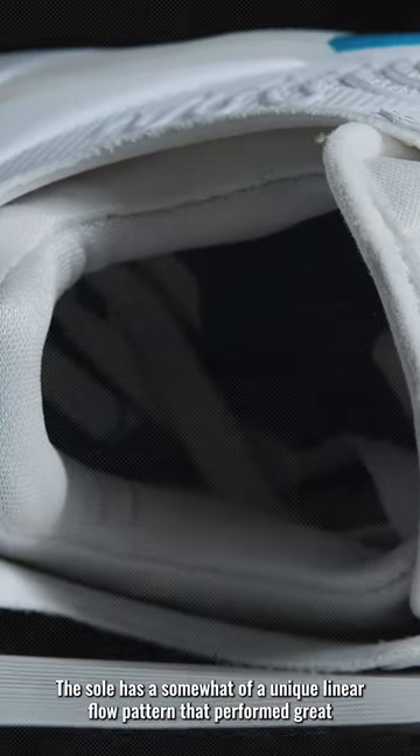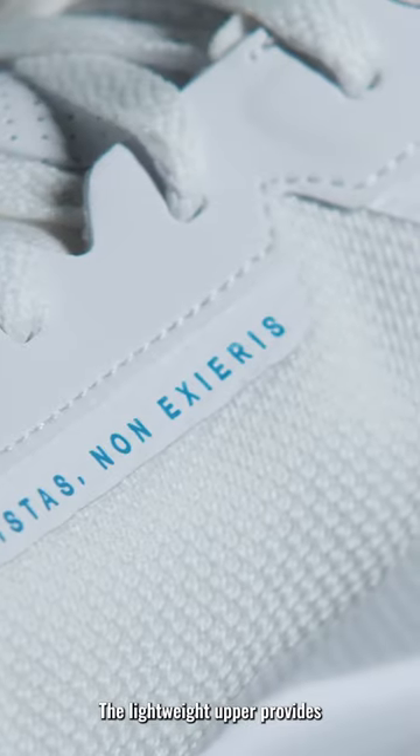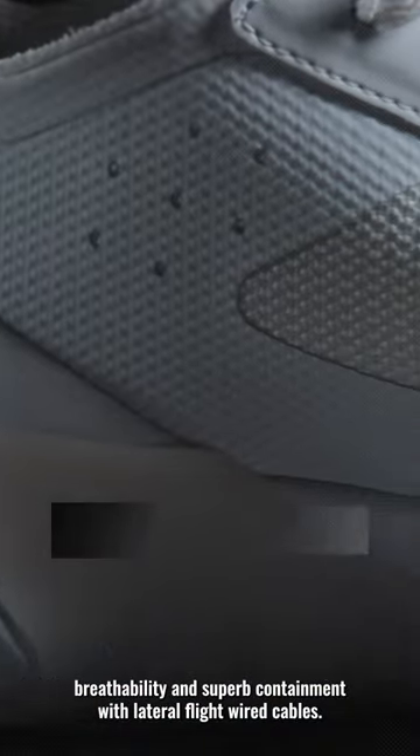The sole has a somewhat unique linear flow pattern that performed great on the indoor courts of Grossbasket stores. The lightweight upper provides breathability and superb containment with lateral flightwire cables.